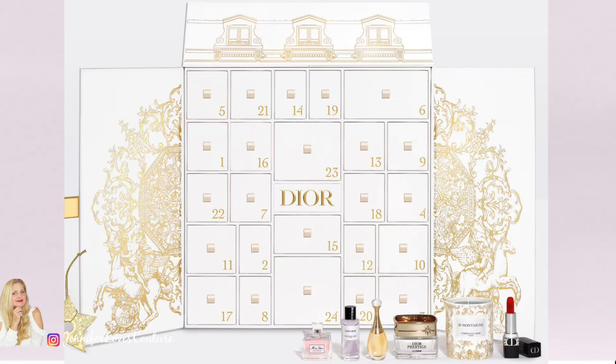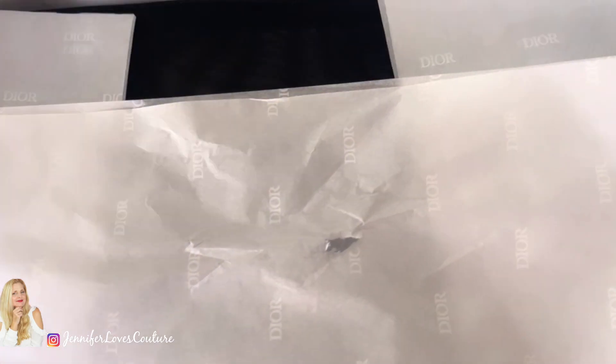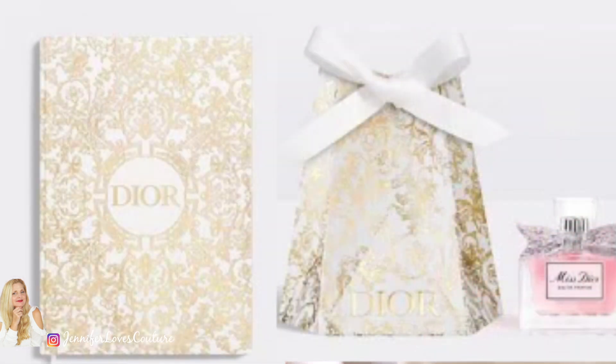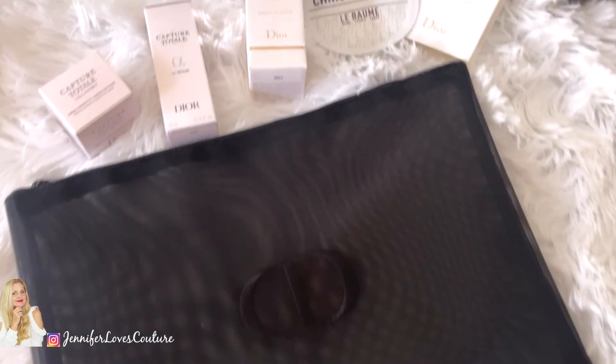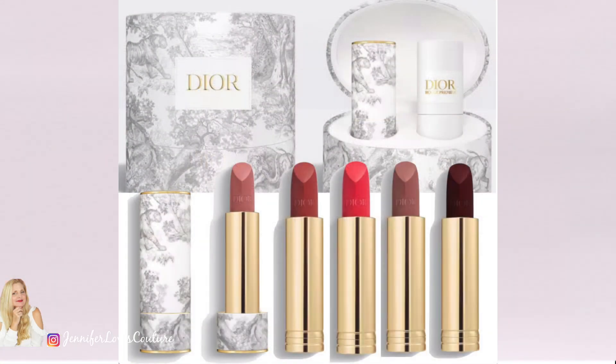I'm going to start out with some web promos and promo codes for you, and another one will be at the end of this video. If you spend $175 at the Dior website today, you'll be getting a black mesh pouch, a mini lipstick, a mini Miss Dior fragrance, and a Capture Totale serum added to your cart. If you put in code Advent 48, you'll also be getting a holiday cracker, a log with a holiday notebook, and another pouch — so those are great deals right now.